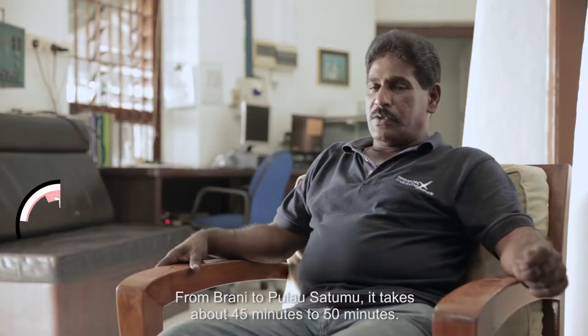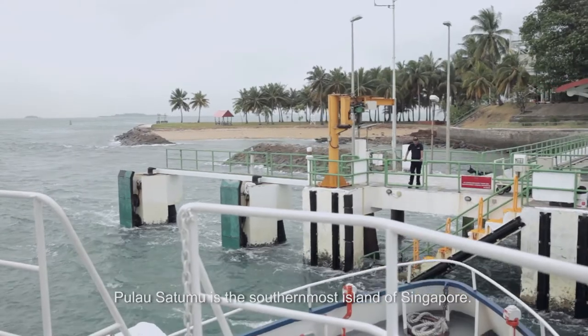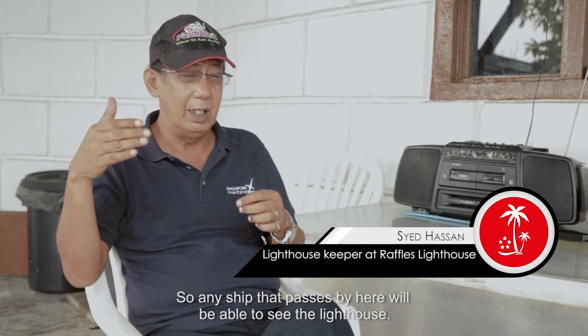From Rani to Pulau Satumu, it takes about 45 to 50 minutes. Pulau Satumu is located at the southern tip of the island of Singapore, so any ship passing by here will be able to see the lighthouse.